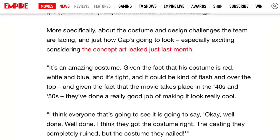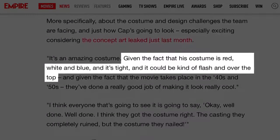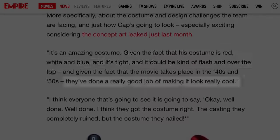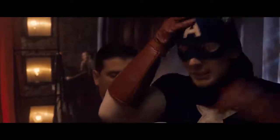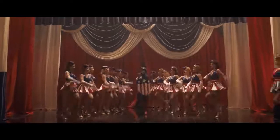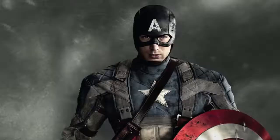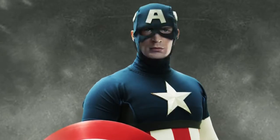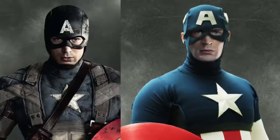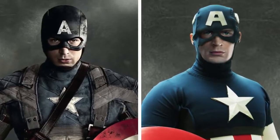Actor Chris Evans was well aware of the positive changes too, telling Empire: "Given the fact that his costume is red, white, and blue, and it's tight, it could be kind of flash and over the top. They've done a good job of making it look really cool." What's not so cool? The original costume from the comics. Sure, it's a classic, but it's fitting that Cap only wears it when he's parading on stage like a doofus, hawking war bonds. The movie treats it as a joke, because it pretty much is. So what if Cap had worn the original comics outfit into the field? He might feel a little silly with such a brightly colored costume as he charged into battle, and those little wings on the side of his head wouldn't have offered much tactical advantage either. Definitely better to clip them.